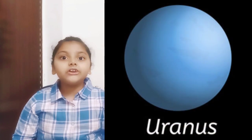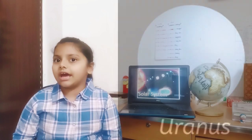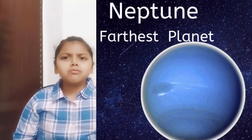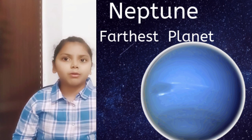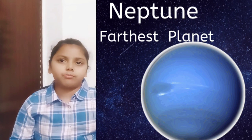The seventh planet is Uranus. A thick layer of gas covers this planet. The eighth planet is Neptune. As this planet is farthest from the sun, cold winds blow here at very high speed.